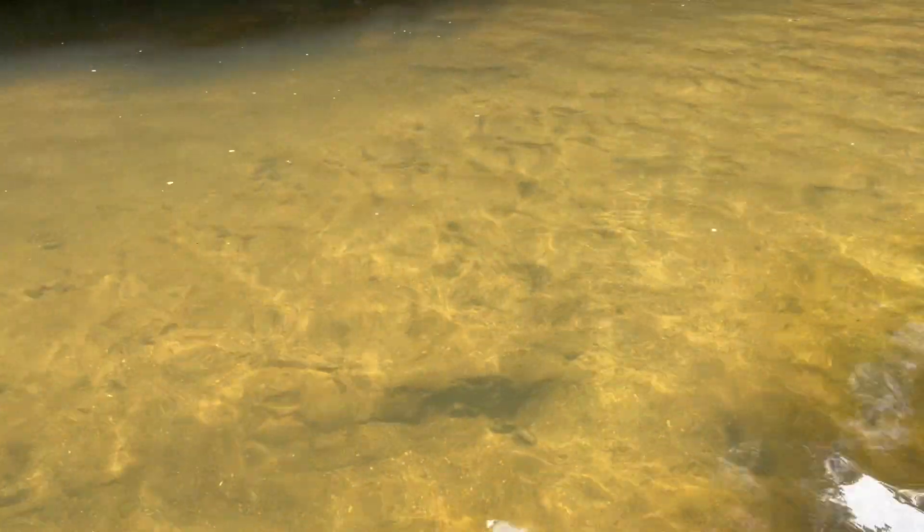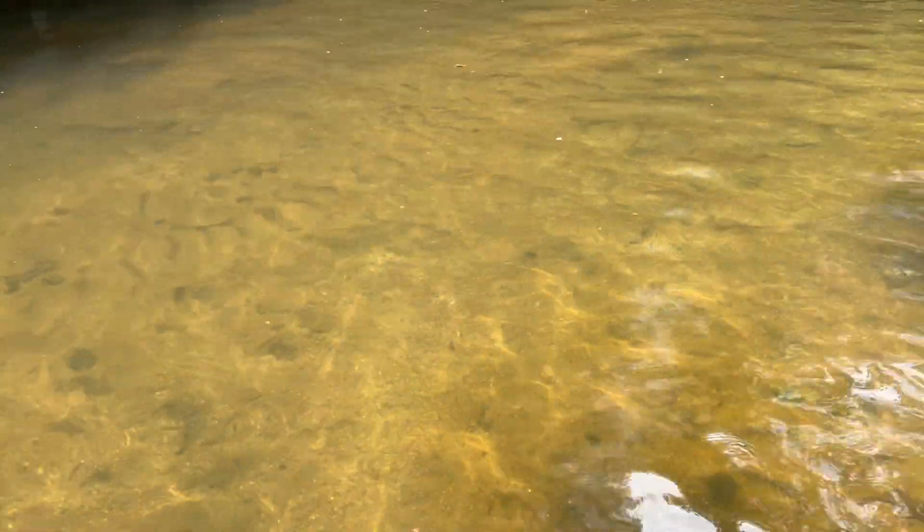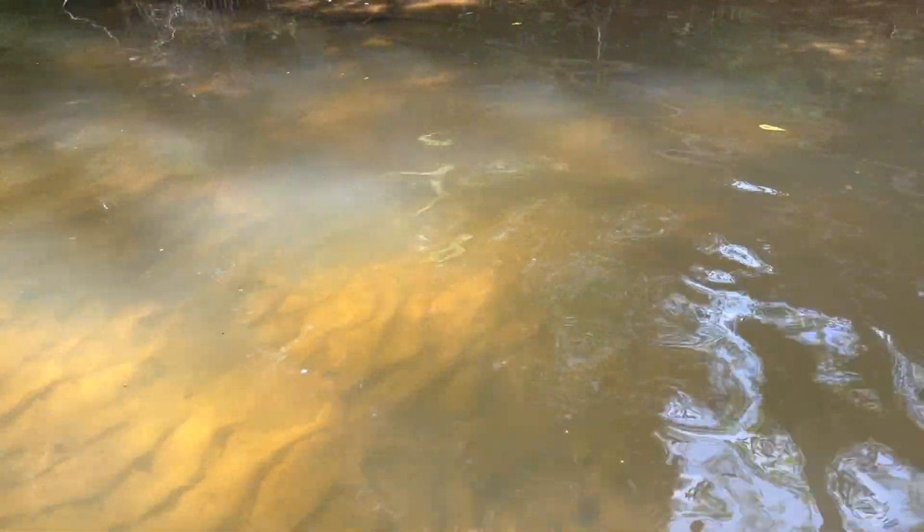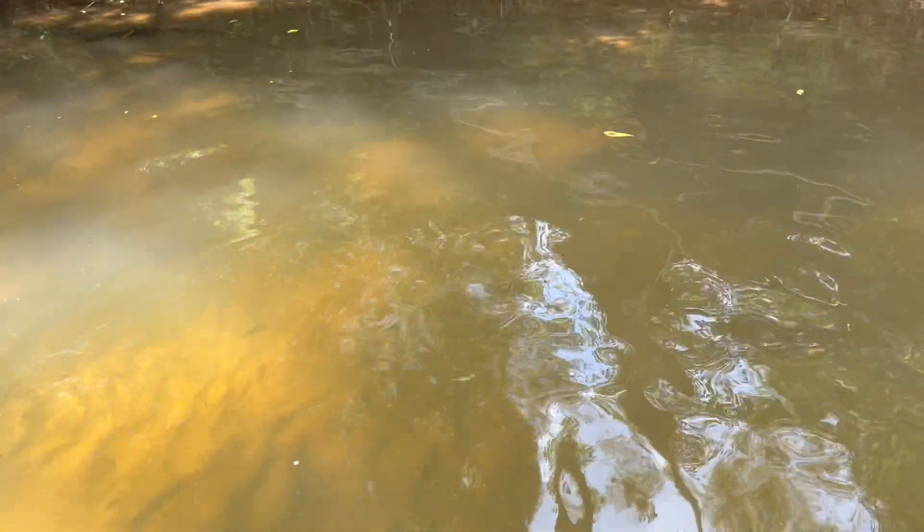We walked up earlier and the stream was full of mud, so it was difficult to see, but it looks like it's mostly cleared up now. I saw some fish, just little small fish, but I can't find them now.